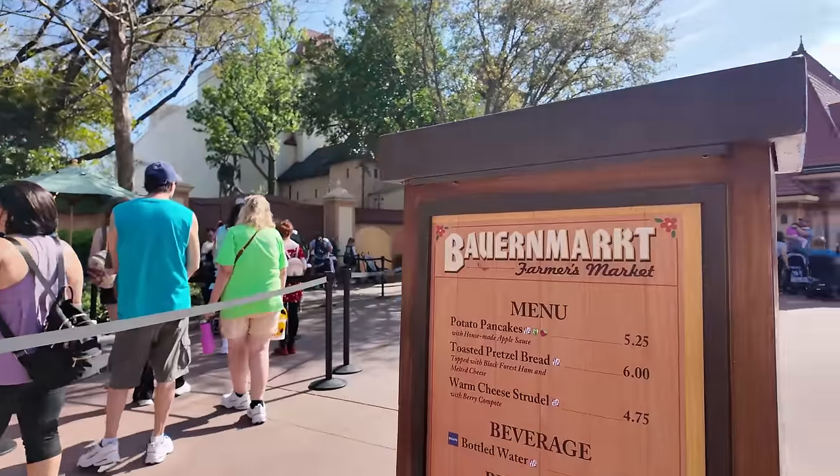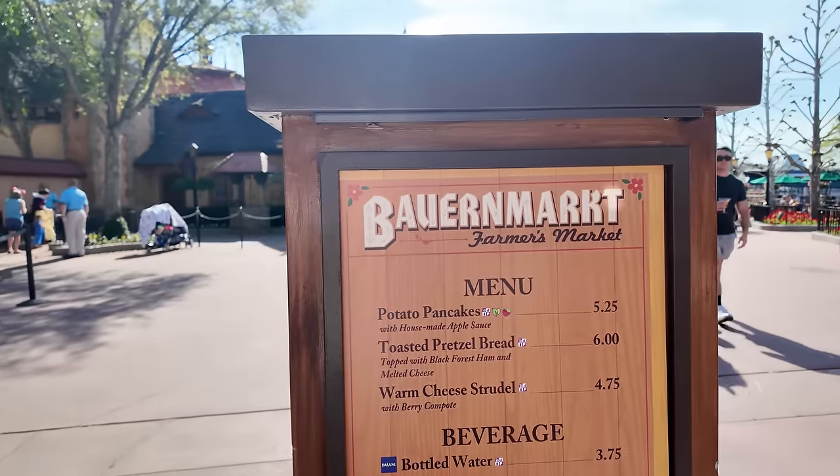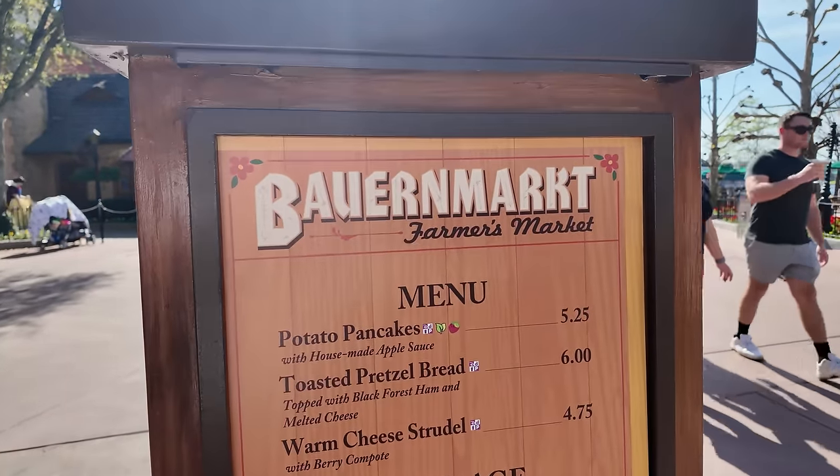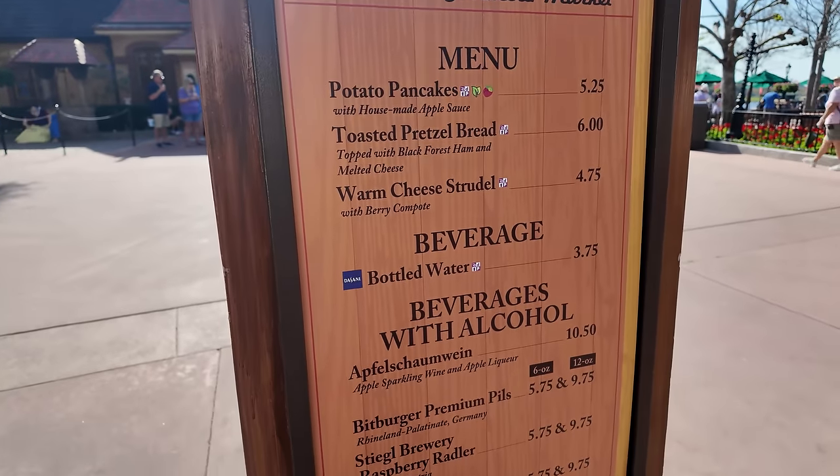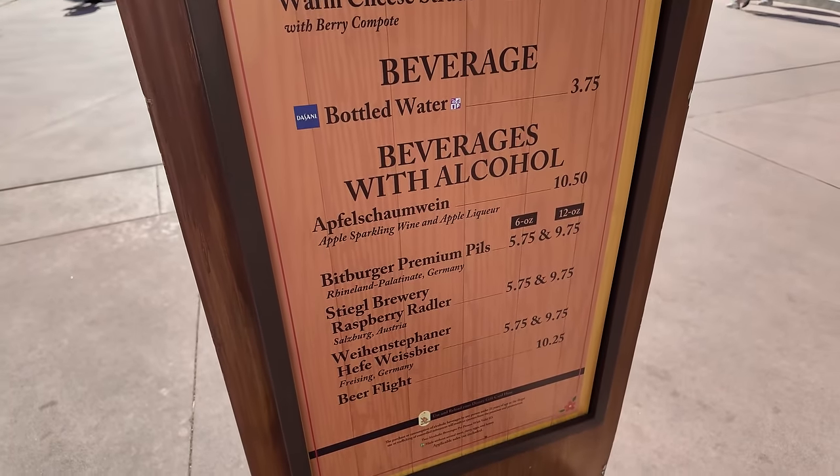At the Germany booth, they have potato pancakes, toasted pretzel bread, a warm cheese strudel, and beers and a beer flight. Promise is stopping in Germany to do more of her garden graze. Meanwhile, I am making my way to Italy — not because I think any of the food looks good, but because I think the food looks so bad that I just have to try it.